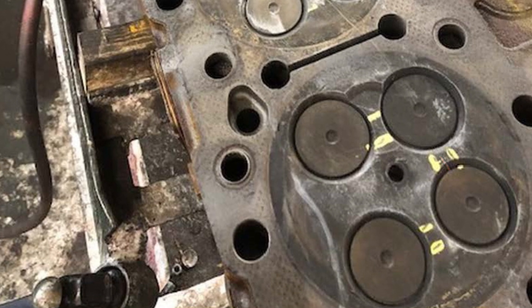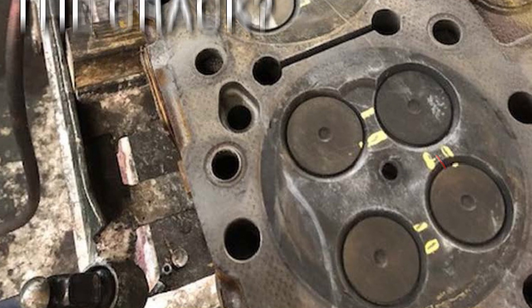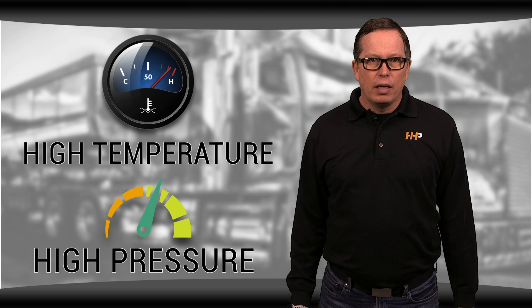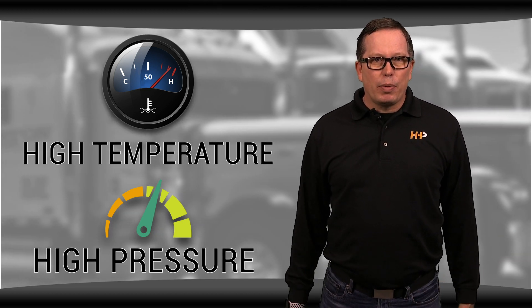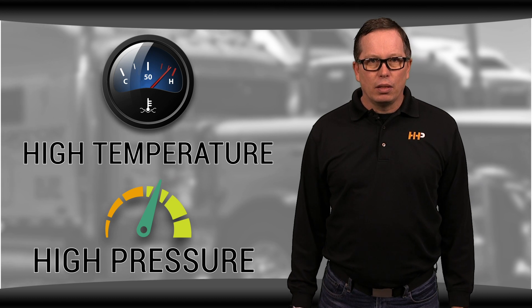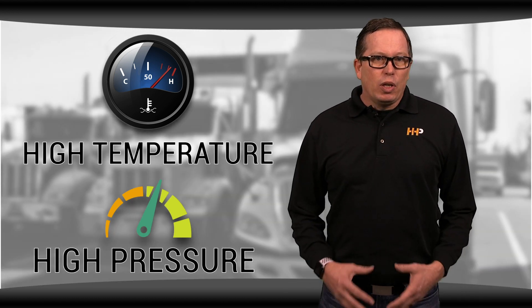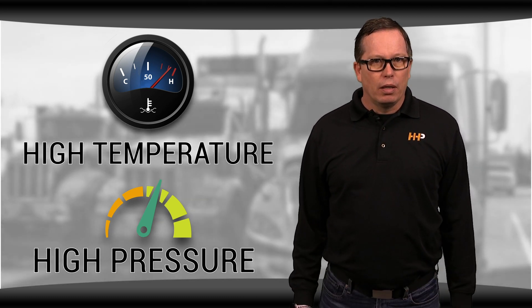In a failed cylinder head the most common symptom people see is a cracked head. Traditionally a cracked cylinder head is a result of temperature and pressure — extreme temperatures and pressures inside the cylinder produce an environment that the cylinder head can't withstand. The material will begin to weaken over time and you'll get a crack or multiple cracks in your cylinder head.